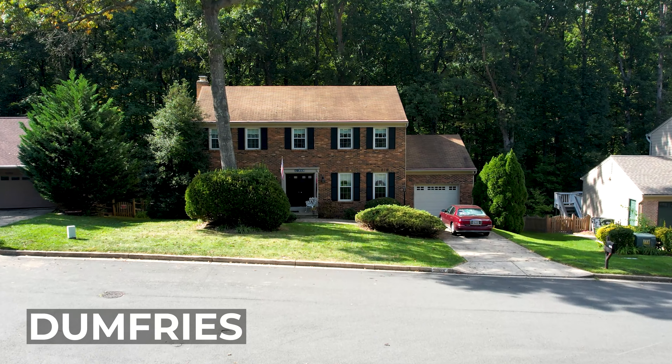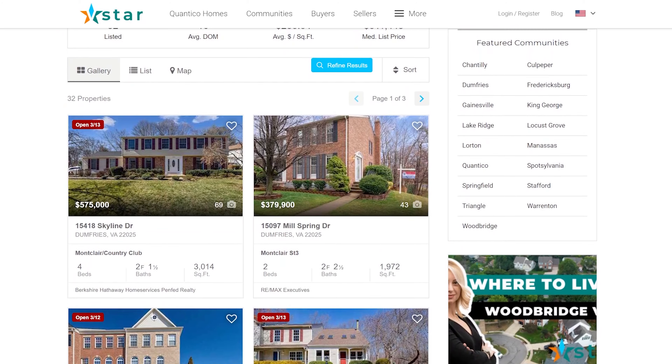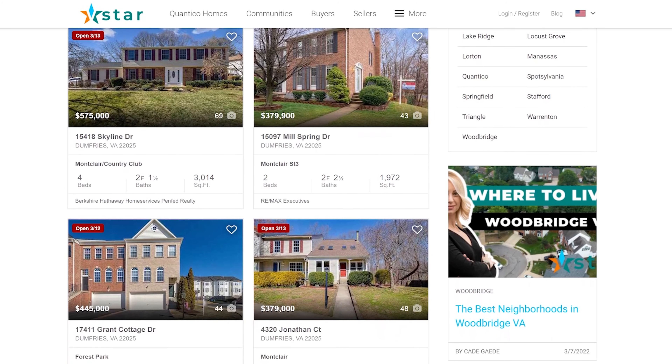If you want to browse any of the homes in this community or any other we mention in our list today, you can see the homes for sale near Fort Belvoir on my website.